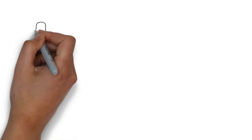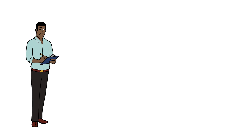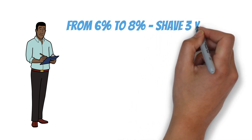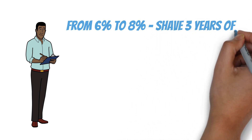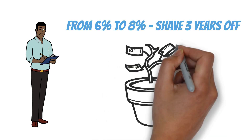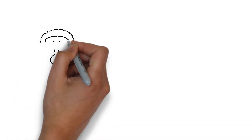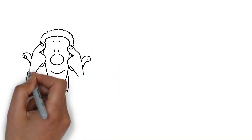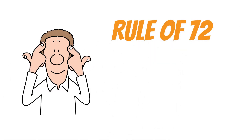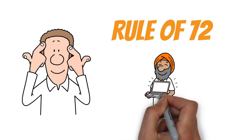The beauty of the Rule of 72 is how quickly it lets you compare different scenarios. Want to know the impact of increasing your return from 6% to 8%? With the Rule of 72, you can see at a glance that you're shaving 3 years off your doubling time. It's a powerful way to understand how even small changes in interest rate can significantly impact your long-term financial growth.